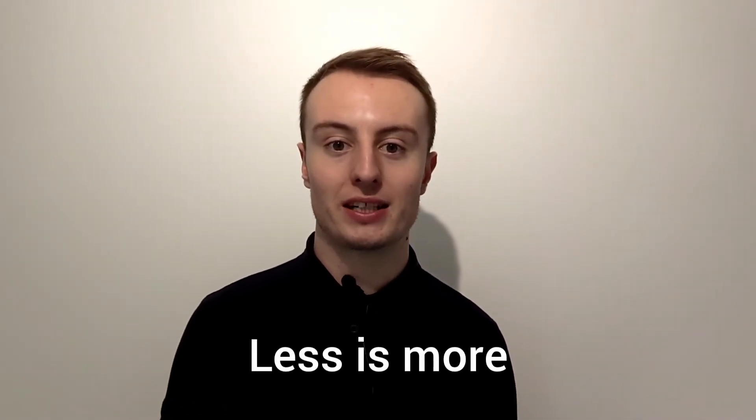The final point is: less is more. Keep your living room quite minimalistic. If it's minimalistic with less clutter, the bigger the property seems — which is good for you. And that's your six tips!